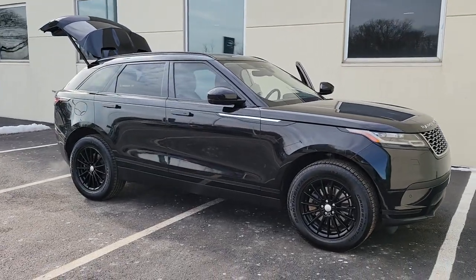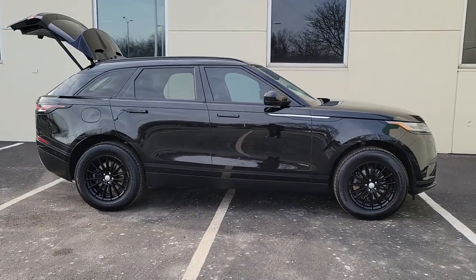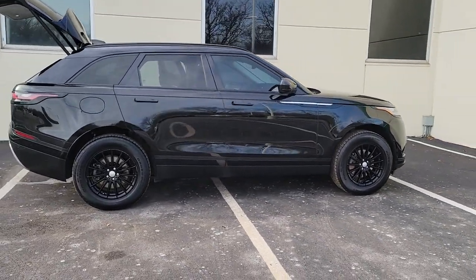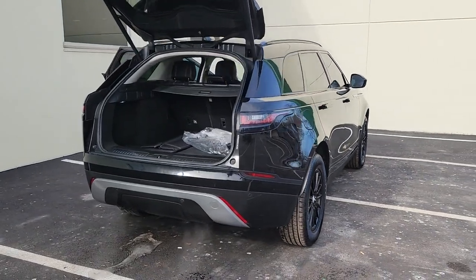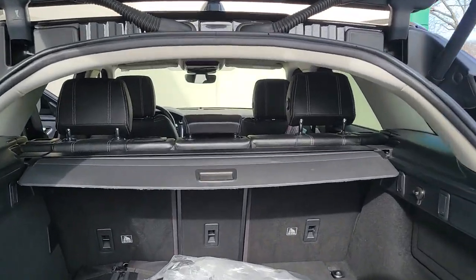Look no further than the 2019 Land Rover Range Rover Velar. With less than 35,000 miles on the odometer, enter a refined world of distinctive style, impressive versatility and satisfying performance. This Range Rover Velar offers exceptional build quality and tasteful design. And it's waiting just for you.